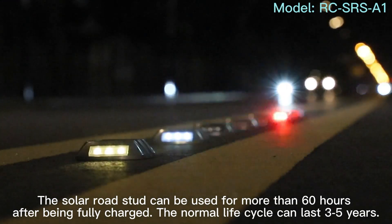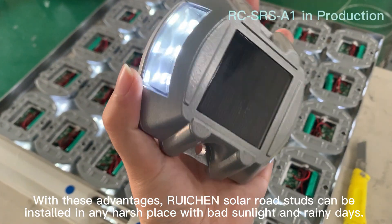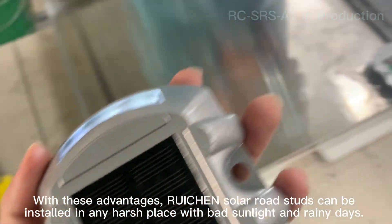The solar road stud can be used for more than 60 hours after being fully charged. The normal life cycle can last three to five years. With these advantages, Ruten solar road studs can be installed in any harsh place with bad sunlight and rainy days.